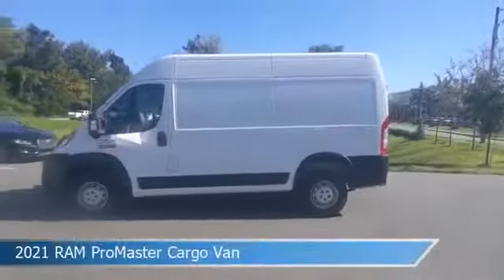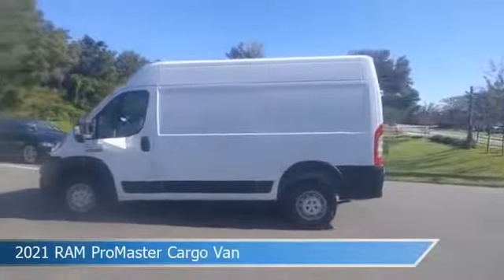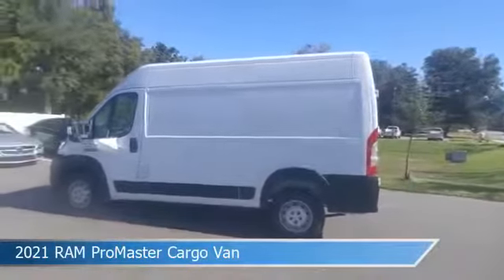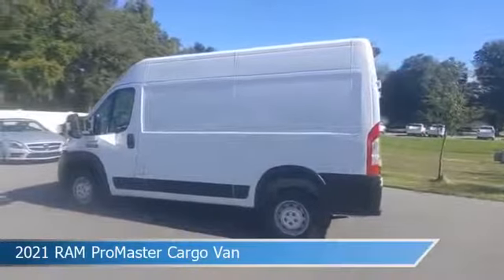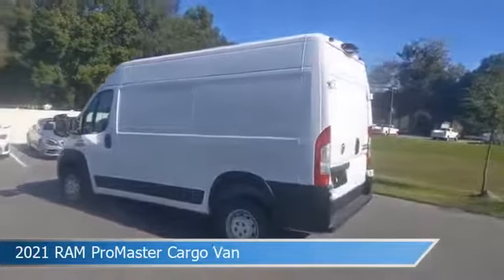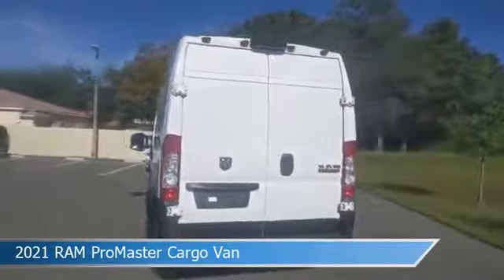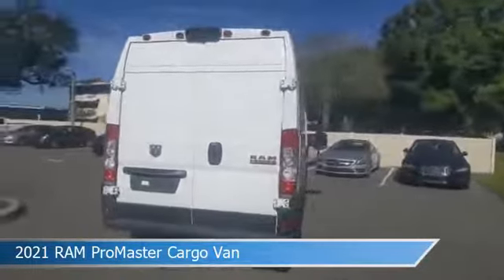Take a look at this 2021 Ram Promaster Cargo Van. Equipped with a 6-speed automatic transmission in bright white clear coat, this car comes with some great features including anti-lock brakes, power door locks, audio controls on steering wheel, auxiliary input and more. Come in and check it out today.